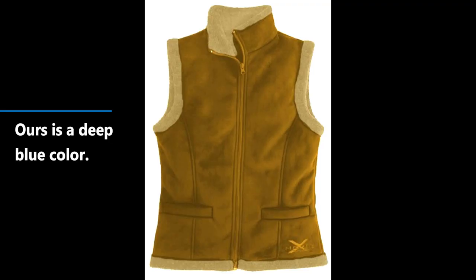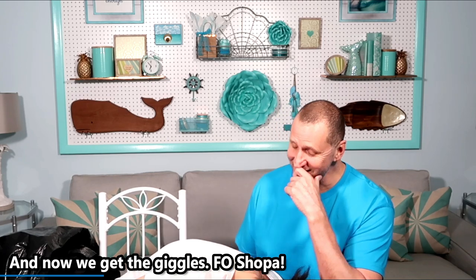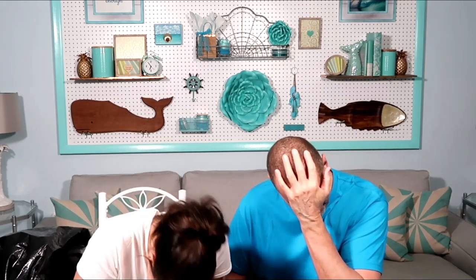Faux Sherpa — a fake Sherpa. That's what they call it. Is there a real Sherpa out there? I think Sherpa usually refers to the person who helps people climb cold mountains like the Himalayas. But the fabric is referred to as faux Sherpa. Love it. We're moving on now.